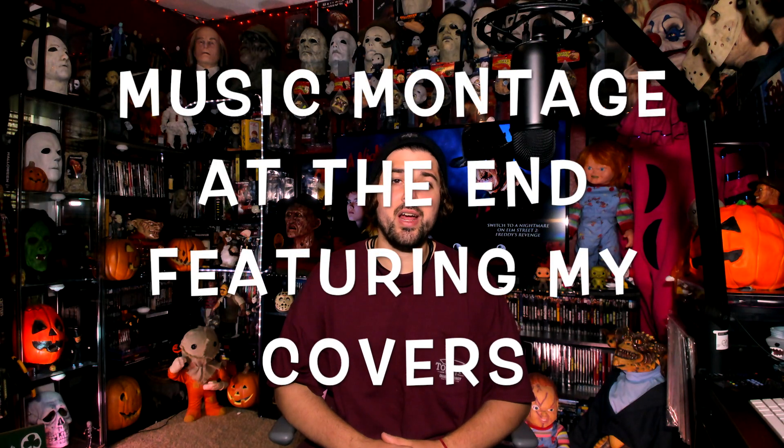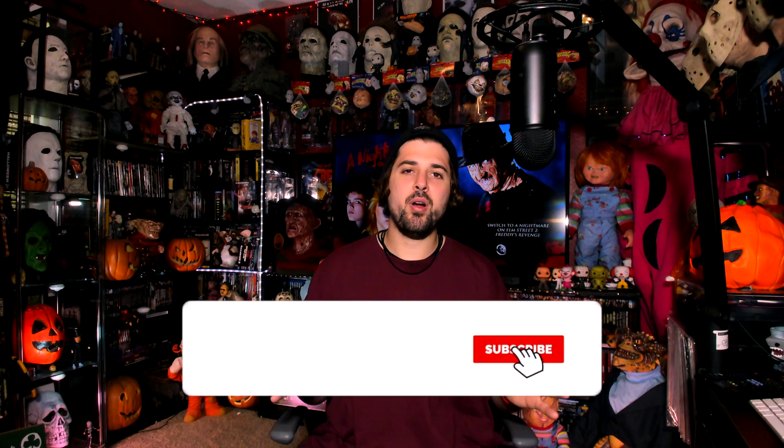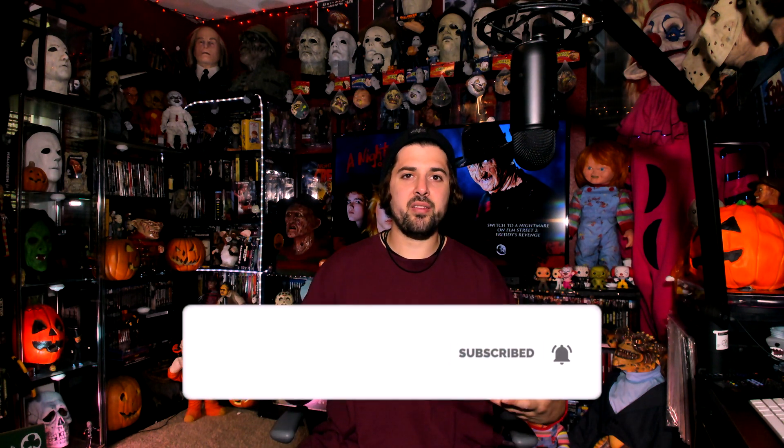Hey guys, Christian Hanna Horror here. Happy 4th of July! I don't want to take up too much of your time, but I do want a few minutes. Today's video is an amazing Nightmare on Elm Street Freddy Krueger bust. The actual movie it's from is something I want help from you guys, because it's a little bit of an interpretation hybrid, but I want to see what you guys think.